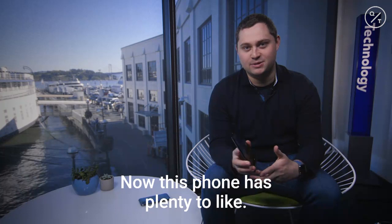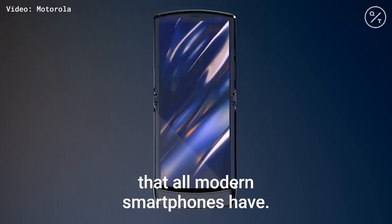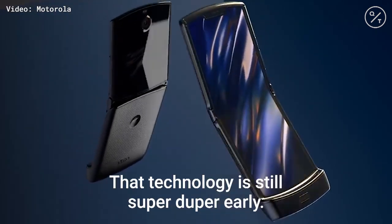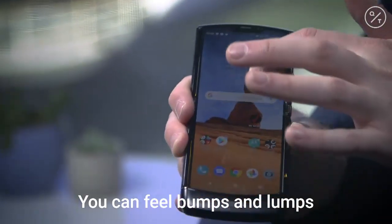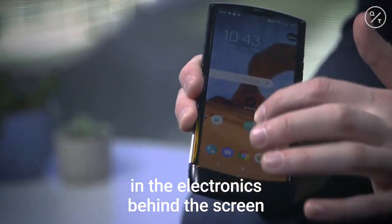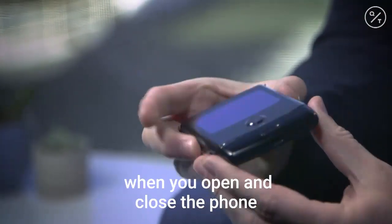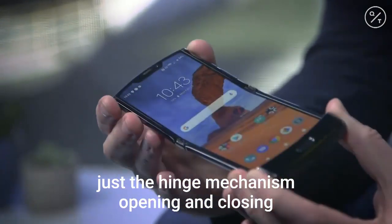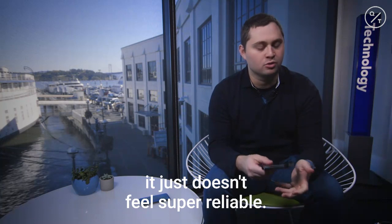Now this phone has plenty to like. It's very minimalistic and has some of the high-tech features that all modern smartphones have. But there are some drawbacks. The technology is still super early — you can feel bumps and lumps and the electronics behind the screen as you rub your finger across it. There is a noticeable sound when you open and close the phone, just the hinge mechanism opening and closing. And even though it's $1,500, it just doesn't feel super reliable.